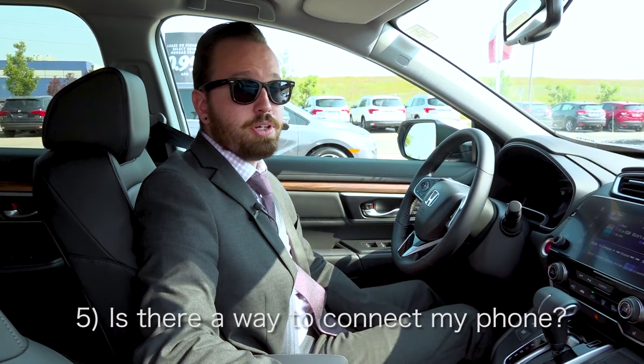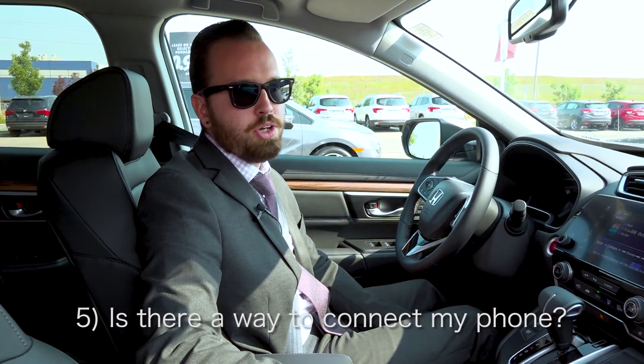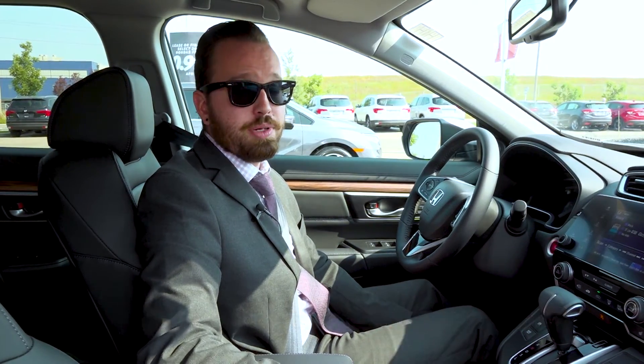The fifth most frequently asked question I get is related to the connectivity of the vehicle, whether it has Bluetooth or anything else. Yes, it does have Bluetooth, but it also has Apple CarPlay and Android Auto, all the way from the base model.